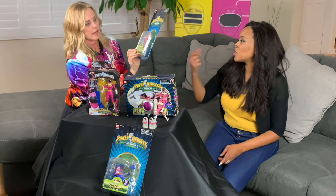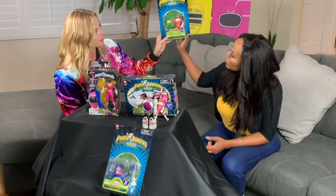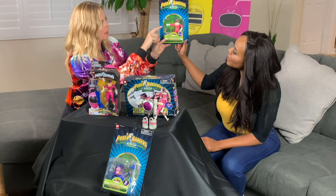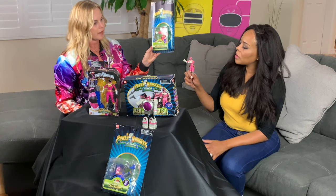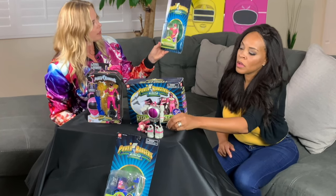This is called the shield spinning action Zeo Ranger One. On the front it only has the five Rangers — it doesn't have the gold. So this is right before the gold was released. This one does not have the articulated arms like the little figure did — the arms are stiffer, there are no joints. But she can hold the weapons in one hand, and the shield goes in the right hand. I wonder why they didn't have King Mondo and Queen Machina on this collection.